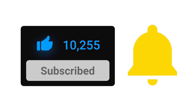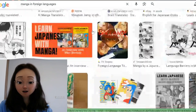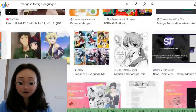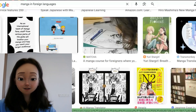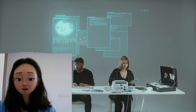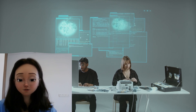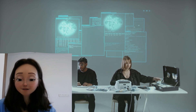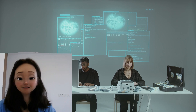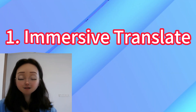Don't forget to hit the bell icon. Have you ever been captivated by a manga only to find it in a foreign language? Frustrating, right? The good news is you can now enjoy these hidden gems with ease using free online manga translation tools. Modern technology, especially AI-powered manga translators, has made manga translation a breeze.